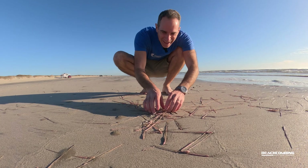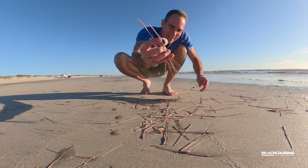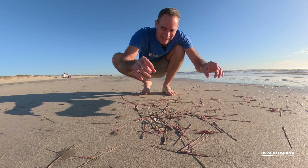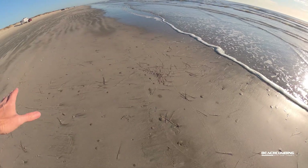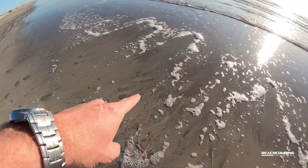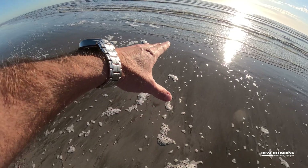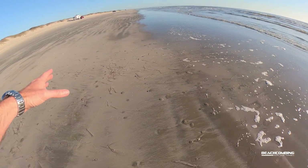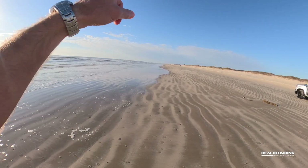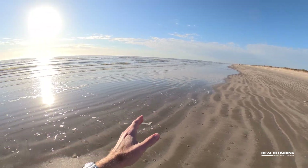There must be just massive beds of these sea pens right off of the coast here. I'm at the Padre Island National Seashore and I've been driving along here and I keep coming up on thousands of them that have washed up. This one area is probably 20 feet by 10 feet, but then as I look down the beach there's another patch, and another one even further down, and this goes on for miles and miles. There must just be massive beds of these things right out here off the coast — pretty cool for something you don't normally see.